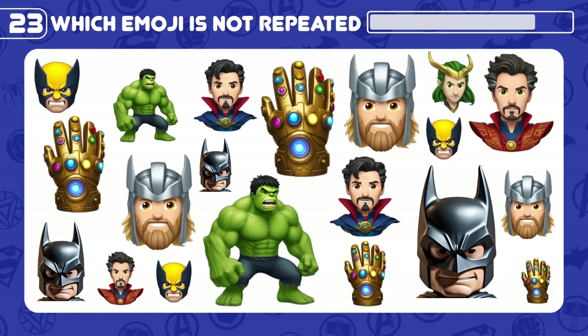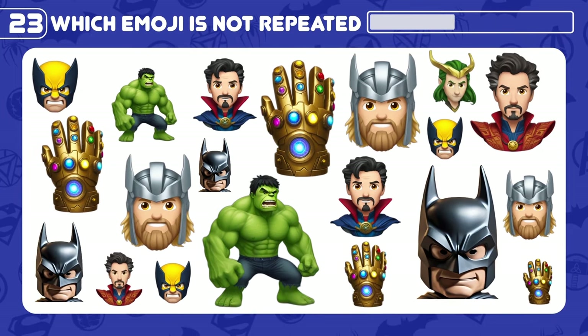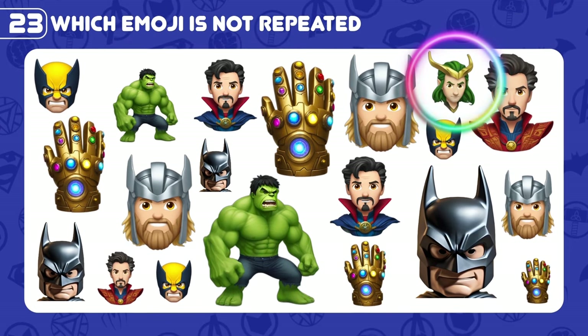Which emoji is not repeated here? Yes, it's Loki!